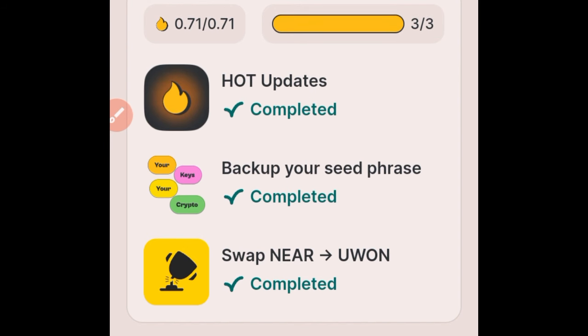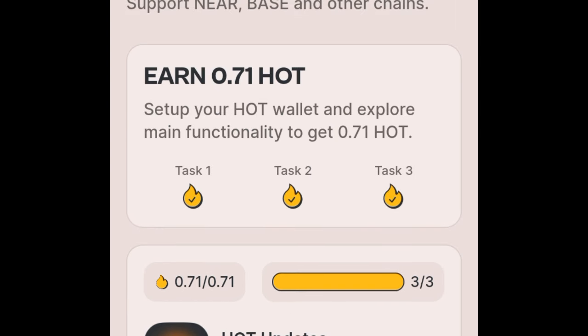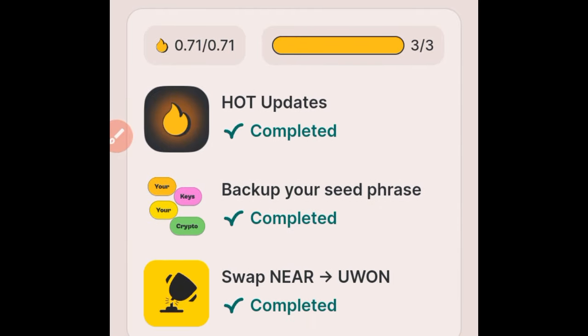Once you complete the seed phrase backup you get a certain amount of HOT token. Then you can swap your NEAR. To actually qualify to get some of these things you need to deposit NEAR into your hot wallet. The third mission asks you to swap NEAR to the UWON token. Similar to how many people got the Bended Dog token before it was listed for trading and made money when it pumped — UWON has not been listed yet — so you can claim 0.7 HOT by swapping your NEAR to UWON.